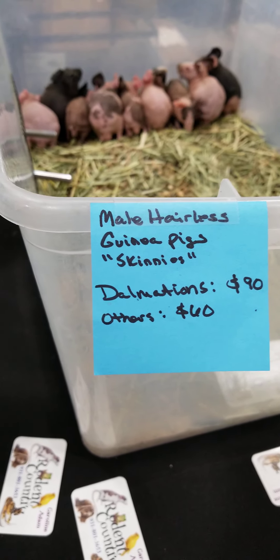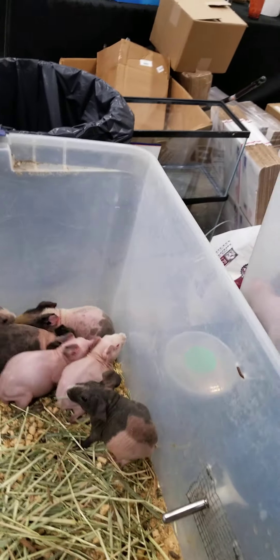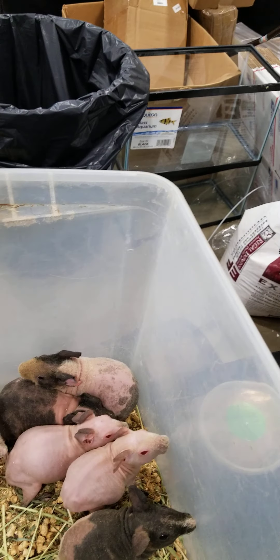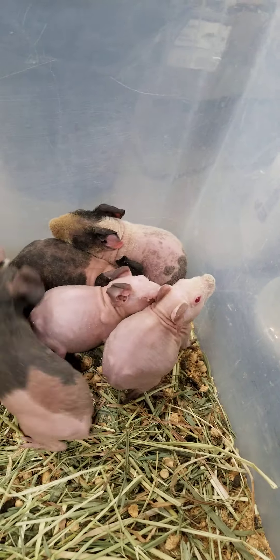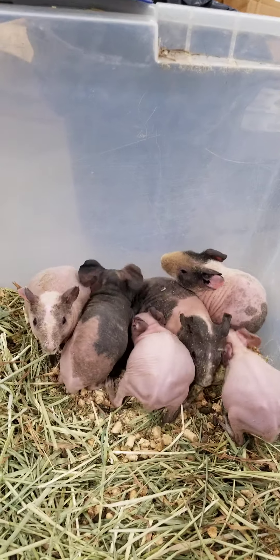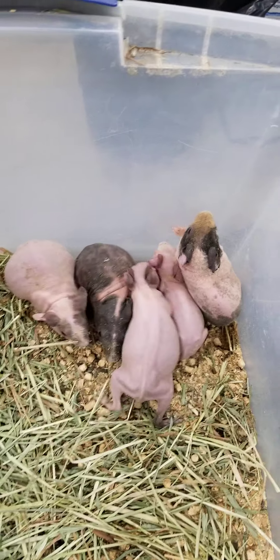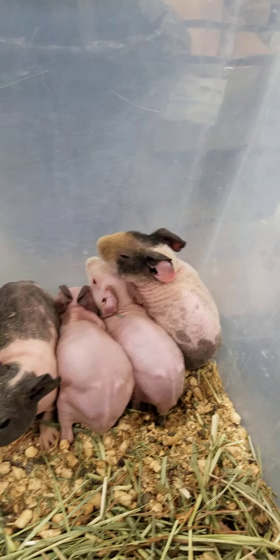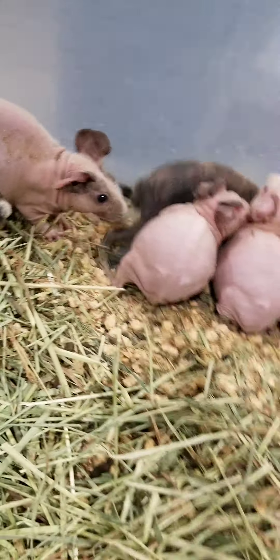Here are the girls — we have a tortoiseshell TSW, a Dalmatian, and a nice Himalayan. She's actually the sister to the male. And this one in the corner is actually a werewolf, and this one would also be considered a werewolf.